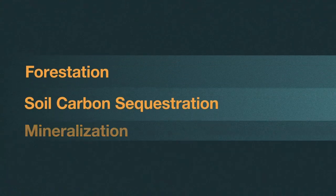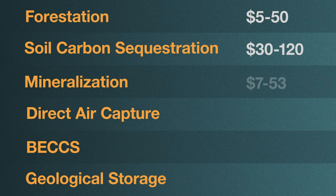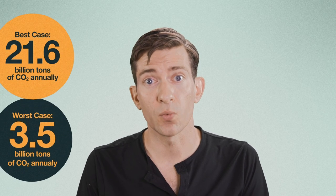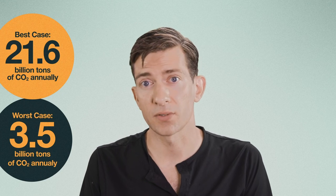These six CDR strategies — forestation, soil carbon sequestration, mineralization, direct air capture, bioenergy with carbon capture and storage, and geological storage — only skim the surface of what's currently out there. Their associated prices and sequestration potential are also likely to become more certain as technologies evolve and policies are introduced to support their development. What cannot be stressed enough is that the only way we'll reach net zero globally by 2050 will be by investing in all of these CDR technologies. While we focused on best-case scenarios in this video, which would allow us to store close to 21 billion tons of CO2 annually, worst-case scenario estimates wouldn't get us even to half of our global sequestration needs.